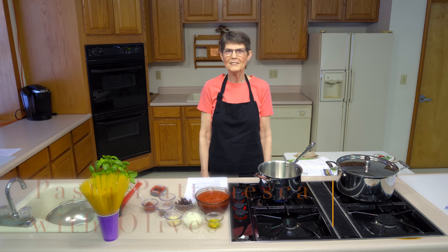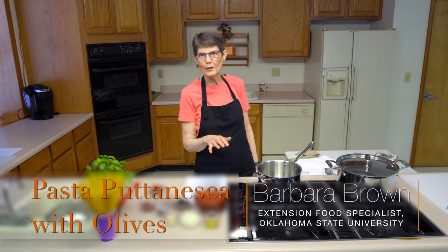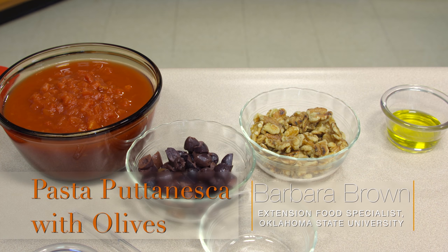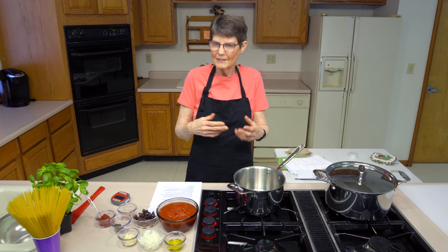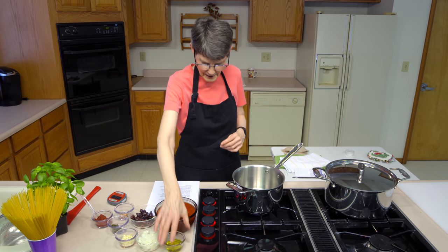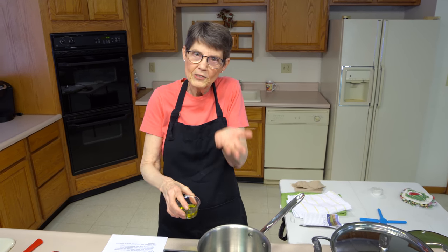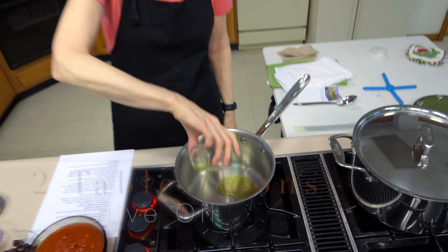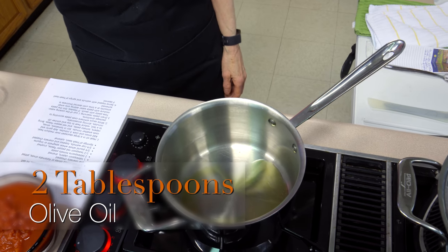Today we're going to do pasta puttanesca with olives. It's fairly easy — it takes maybe about a half an hour. You can do some parts of it ahead of time; you can make the sauce a day or two ahead. Like all tomato sauces, it tends to develop flavor as it goes along. I've got a large pan because I want some evaporation so the sauce will thicken a little bit. I'm going to add two tablespoons of olive oil to it — you could use canola oil or another type.